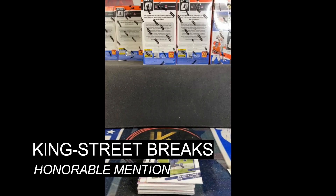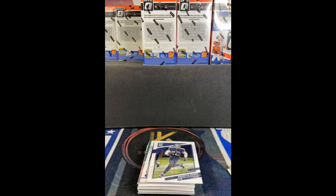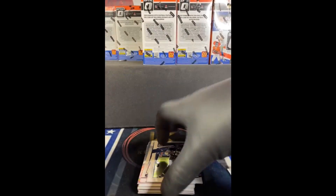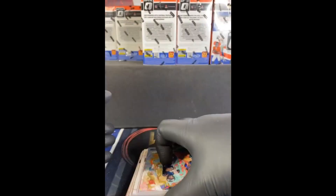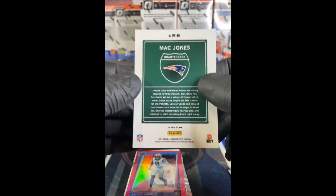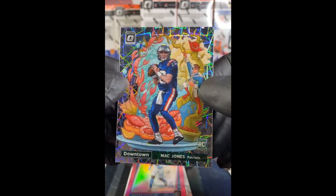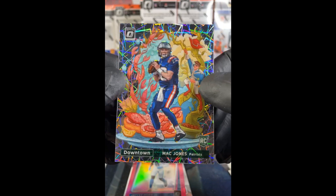Kicking off our honorable mentions this week is King Street Breaks over on Facebook, opening 2021 Optic Football from a blaster box. They pull a Mac Jones rated rookie, valued at $1,100 based on its most recent sale — and this came out of a $30 blaster box. Some people have all the luck.